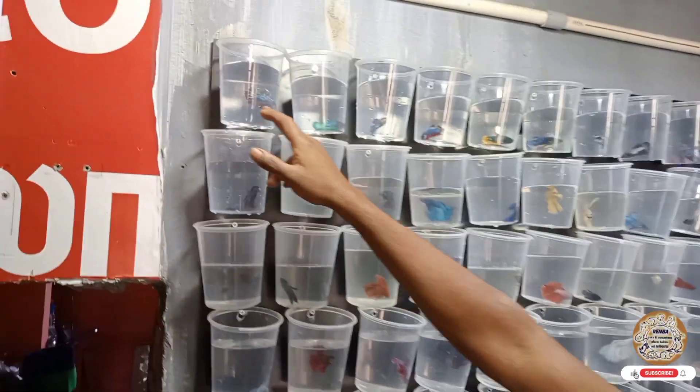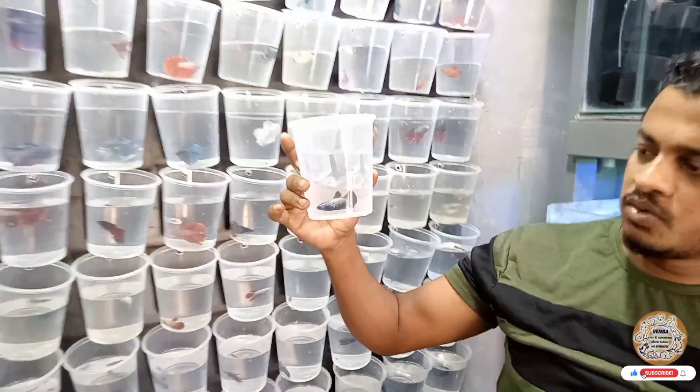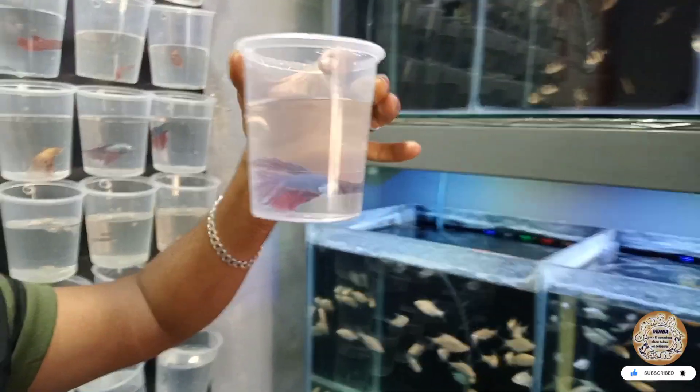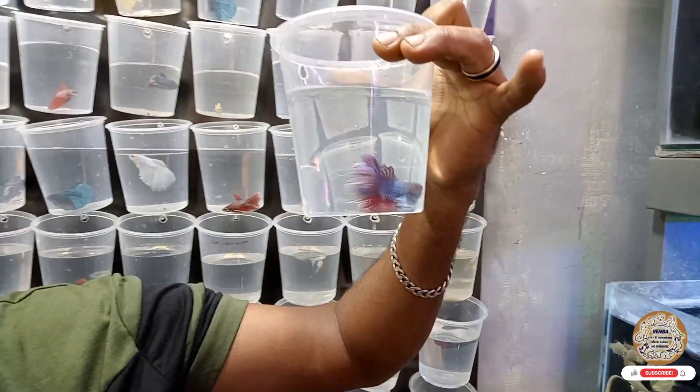This is mustard. This is giant betta. This is a galaxy. It's a samurai. This is a female samurai. This is a dumbo — let's talk about elephant ear and dumbo ear.